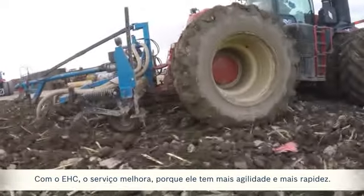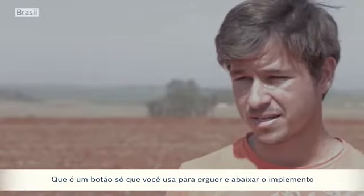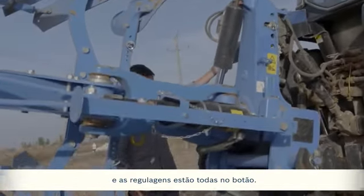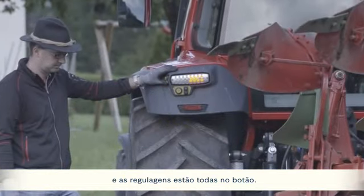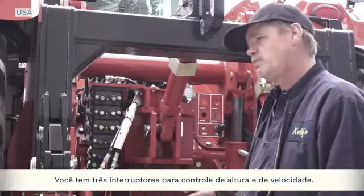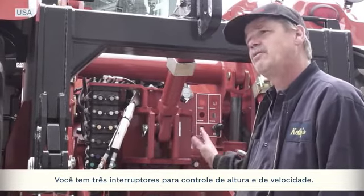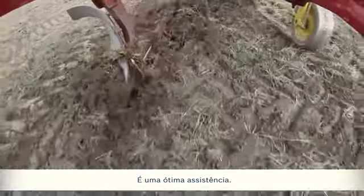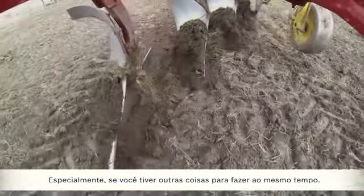It's simplified. You've got three switches over on your left for up and down for your heights. You've got a lot of speed control. It assists you very well, especially if you have other things you have to do at the same time.